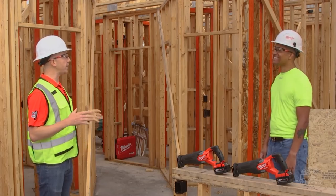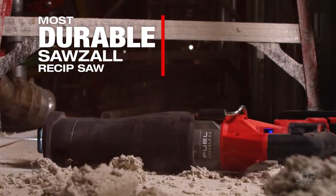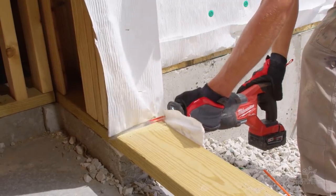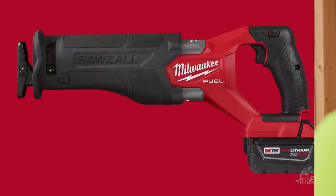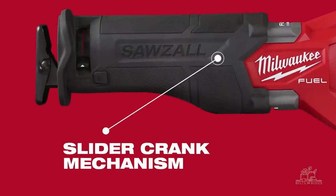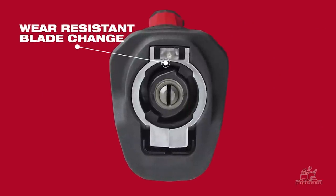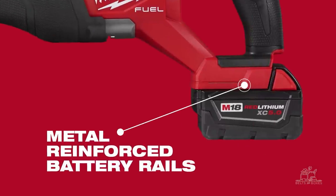But the biggest thing we knew we had to focus on was durability. Professionals use these on the job site day in and day out, so we wanted to engineer the most durable Sawzall yet. We started with best-in-industry technology from our batteries, motors, and electronics. Built that around an improved slider crank mechanism, and added a wear-resistant blade change, anti-corrosion blade clamp, and metal-reinforced battery rails.